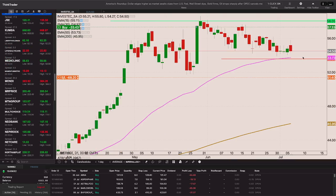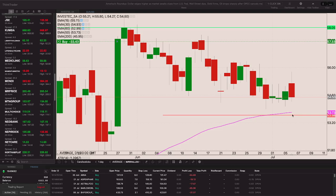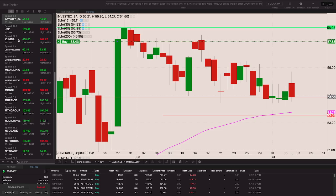Investec is finding support around the 50-period EMA, making a higher low. If we get a close above that 58 level we'll be making a higher high on Investec. If it breaks back above that 58-rand level I'll be adding to my position with the stop loss just below the low of the trough there, around 53 rand and some change.